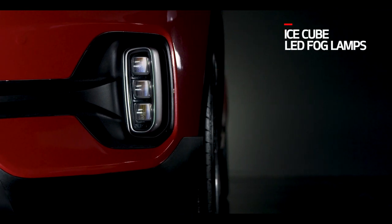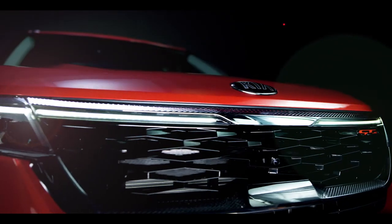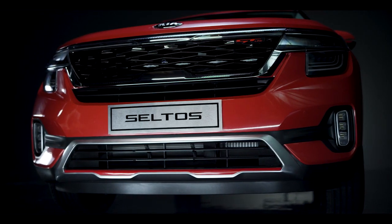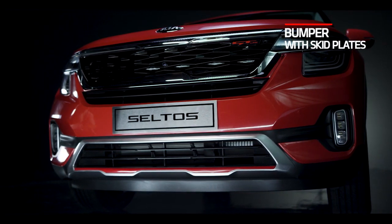The LED fog lamp designs are inspired by the shape of ice cubes, making it one-of-a-kind on Indian roads. The sweeping LED light bars connecting the DRLs render a distinctive look to the car. The front bumper comes with skid plates with red lines that are exclusive to the GT Line.